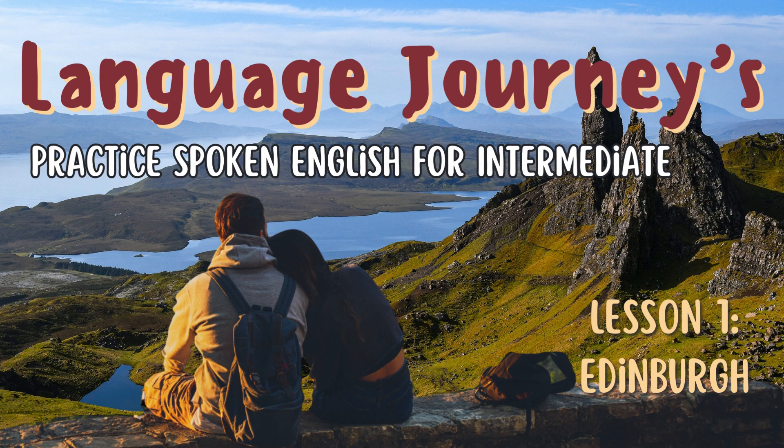Language Journeys. Practice spoken English for intermediate. Lesson 1: Edinburgh.